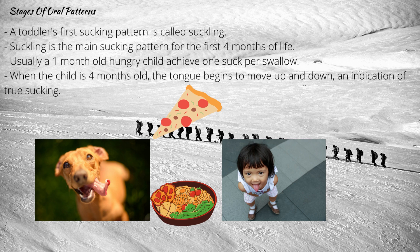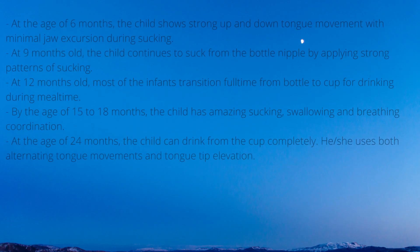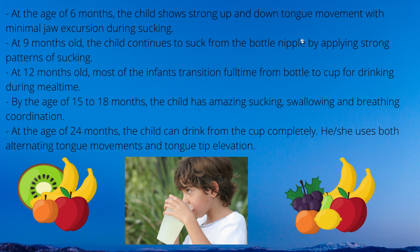Usually a 1-month-old hungry child achieves 1 suck per swallow. As a child becomes more satisfied, he or she will decrease the suction force and the rate will decrease to about 2-3 sucks per swallow. When the child is 4 months old, the tongue begins to move up and down, which shows signs of true sucking. The child is also able to take in 20 or more sucks from the breast or bottle before pausing, and swallowing occurs periodically with breathing slowing during sucking.